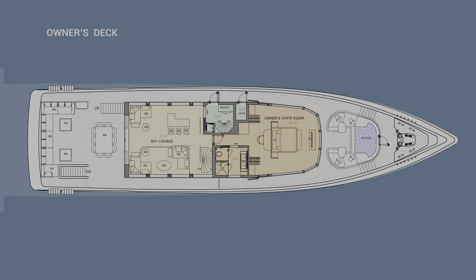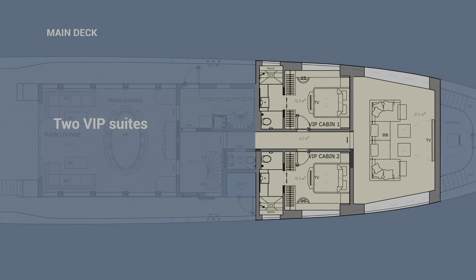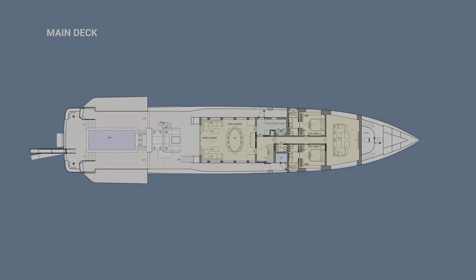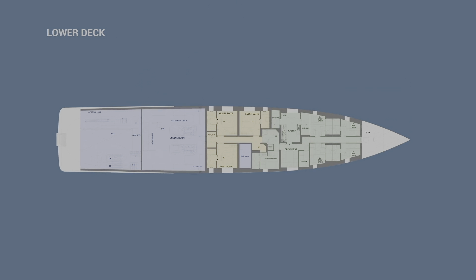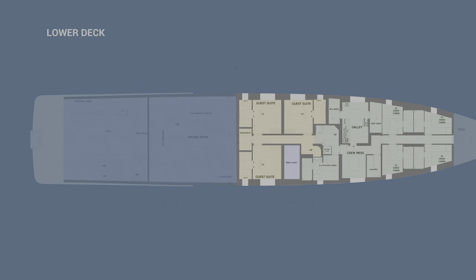The main deck also features two VIP suites next to a separate dining and lounge area. There is a movie theater on the bow of the ship, which can be converted into guest accommodation. The remaining guest staterooms are located on the lower deck, along with four crew cabins for up to eight members. There is also an extra stateroom that can accommodate two more personnel, such as a nanny, guide, or masseur.